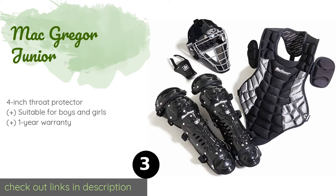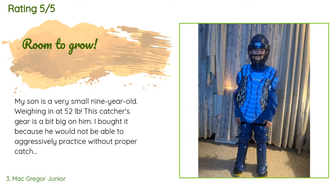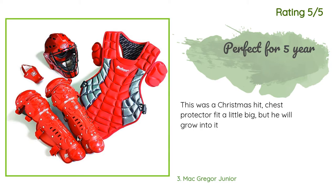The next product on our list is the MacGregor Jr. The durable MacGregor Jr can handle lots of abuse, so it should easily last an entire season. It's designed for players aged 5 through 8 with an adjustable helmet that extends down to shield part of the neck. The price is approximately $113. This product has an average of 4.9 stars from more than 81 customer reviews. A customer said their son is a small nine-year-old at 52 pounds and the gear is a bit big, but he needed it for his travel team. Another happy customer said it was a Christmas hit and the chest protector fit a little big but he will grow into it.